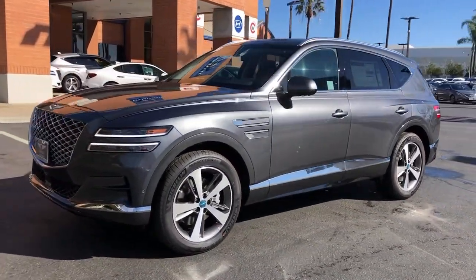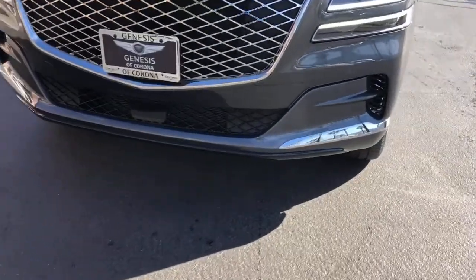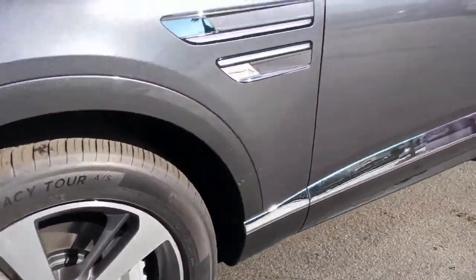Reimagine your daily drive. Get into the luxury SUV designed for today's world, the GV80. Come in for a fun and easy road test. Our team will make it the best part of your day.